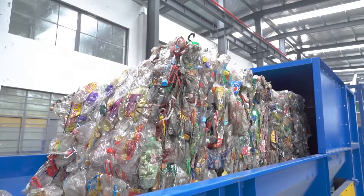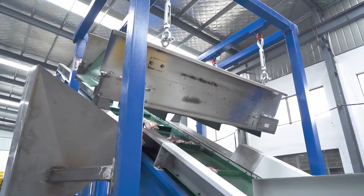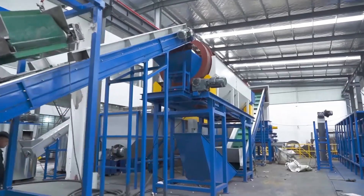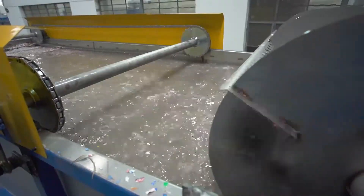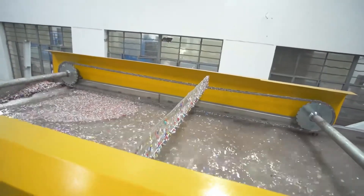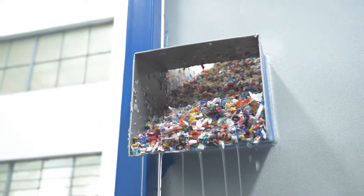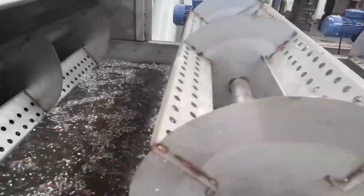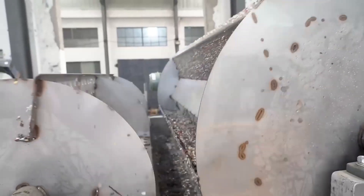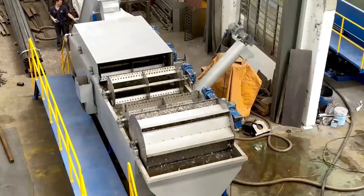Once the sorting process is complete, the sorted plastics are ready to undergo further processing — washing and shredding. The plastic waste is transported to the washing stage, where it undergoes a thorough cleaning process to remove contaminants such as dirt, labels, and residual contents. Within the washing chamber, the plastic waste is subjected to a combination of mechanical agitation, water jets, and detergent solutions, effectively dislodging and eliminating surface contaminants.